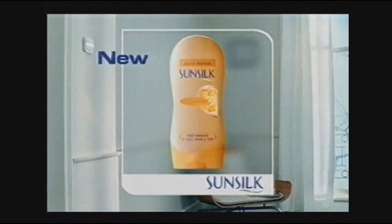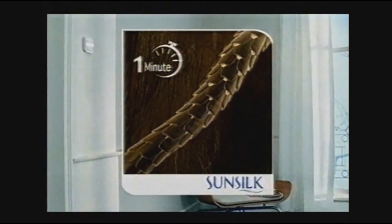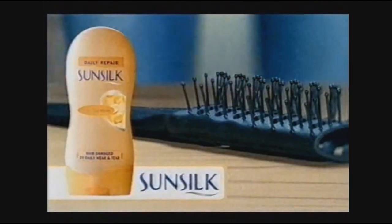Stop your daily hair horror. Sunsilk Daily Wear and Tear gives the effect of an intensive treatment in just one minute. New Sunsilk Daily Wear and Tear.